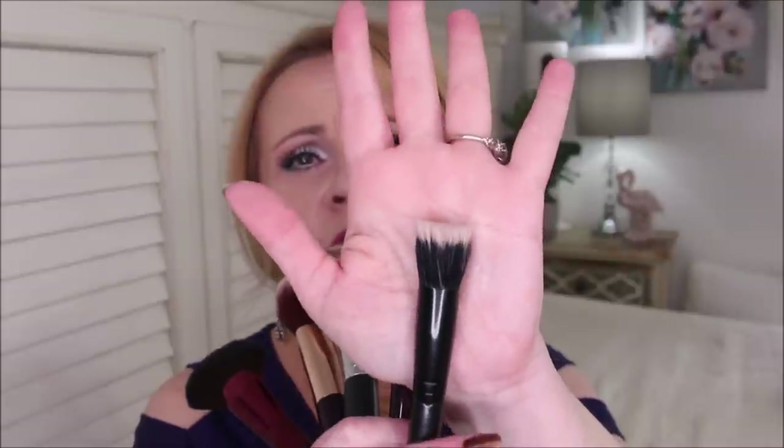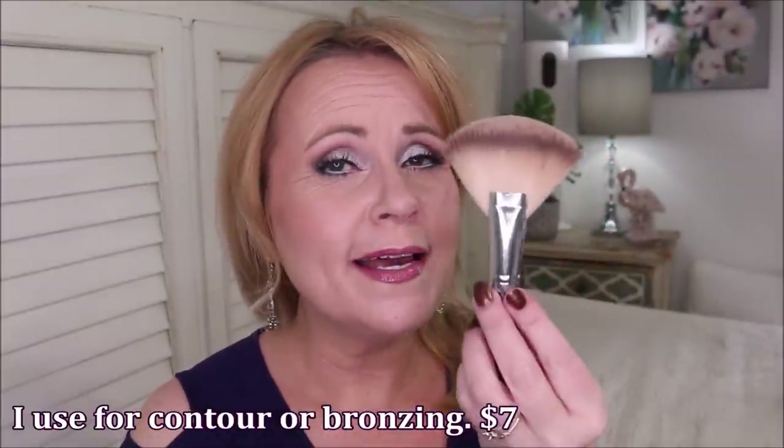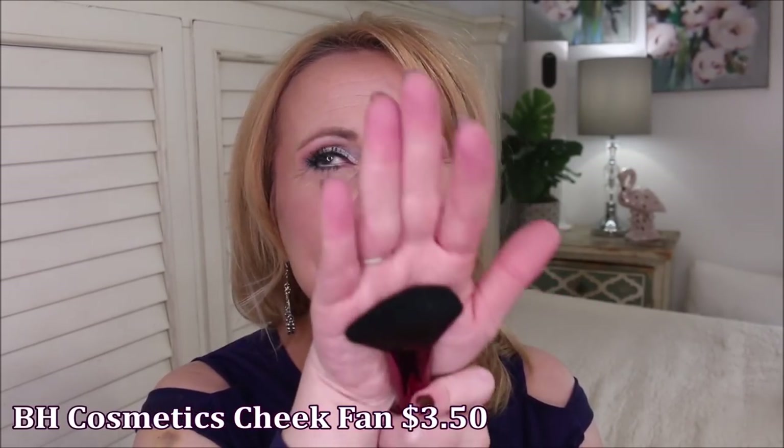I want to quickly show you some affordable brushes that I think are just outstanding workhorses. The Elf Small Stipple Brush does so many different things — nose contour, under eye makeup, any sort of contour — it's a fantastic brush. There's also a fan brush I've shown many times on my channel; they don't make it anymore, but there's one just like it on Amazon for about $7 that is so good. This is a fan brush from BH Cosmetics — I think it might be getting discontinued because it's really cheap. I use it for contour and so many things. It's a gorgeous, very soft, very luxurious-feeling brush, and I love BH's brushes anyway.